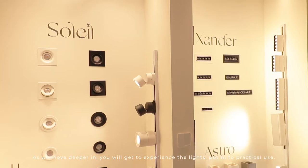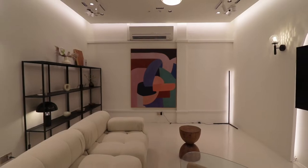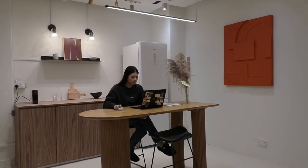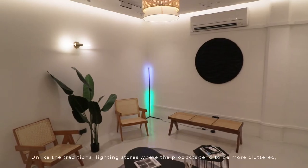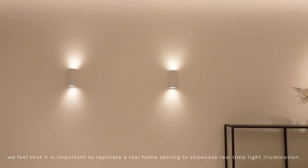As we move deeper in, you'll get to experience the lights put into practical use. Unlike the traditional lighting stores where the products tend to be more cluttered, we feel that it is important to replicate a real home setting to showcase real-time light illumination.